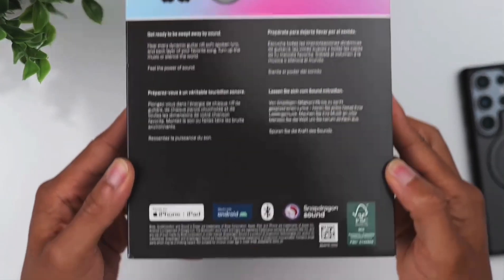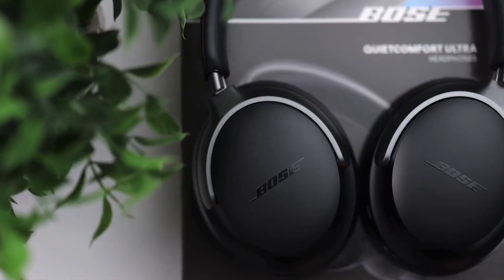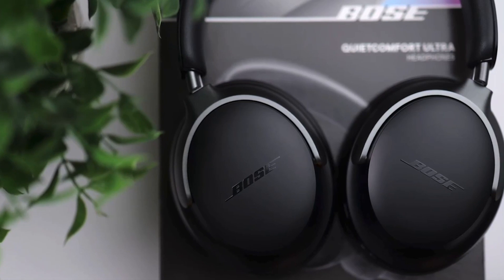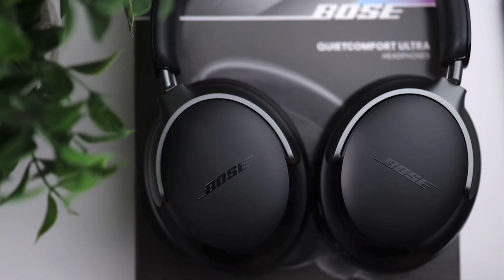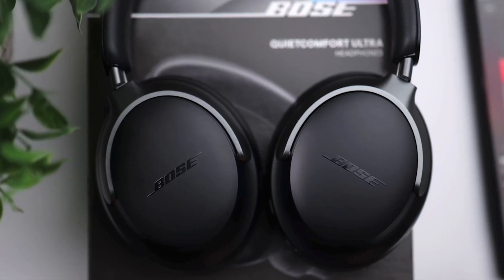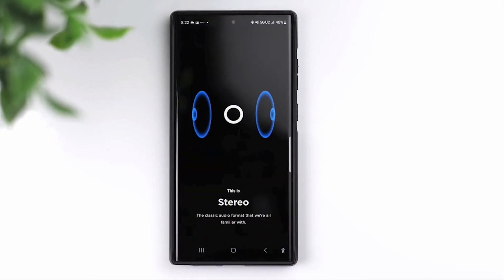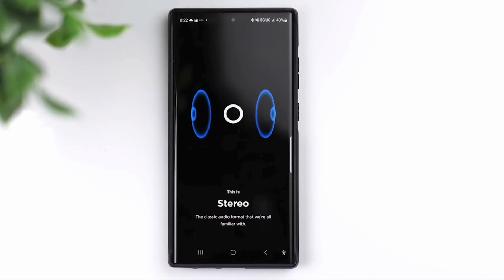Integration with voice assistants like Alexa and Google Assistant allows for hands-free operation. Pairing the WH-1000XM5 with devices is seamless thanks to Bluetooth 5.2 support. The multi-point connection feature is particularly useful for users who frequently switch between devices, and NFC support allows for quick pairing with compatible devices.